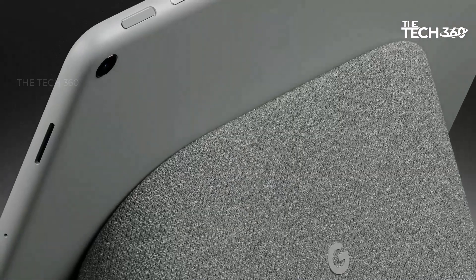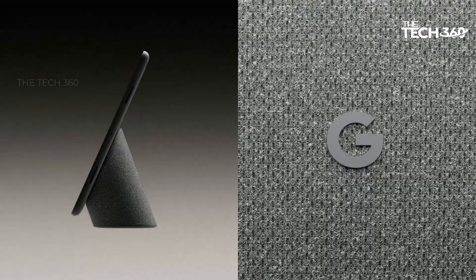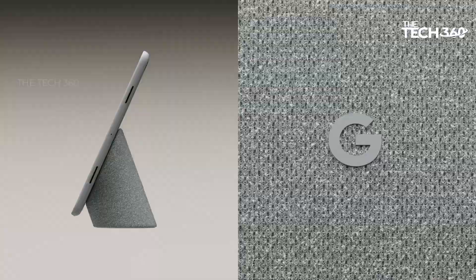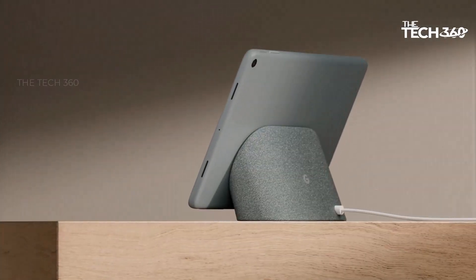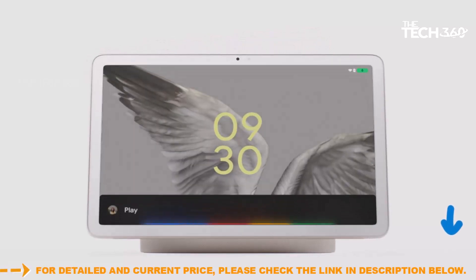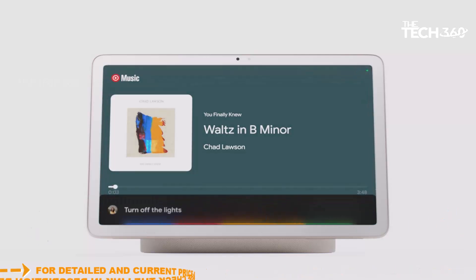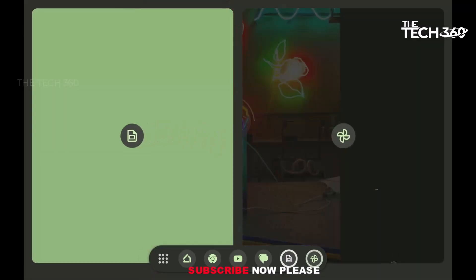The speaker dock. The Pixel Tablet comes bundled with a unique speaker dock that serves a dual purpose. Not only does it keep your tablet charged and ready around the clock, but it also transforms into a high-quality speaker. With room-filling music capabilities, this speaker dock enhances your audio experience, whether you're listening to music, watching movies, or engaging in video calls.